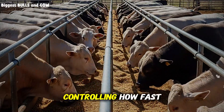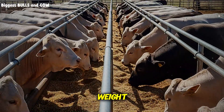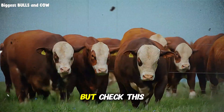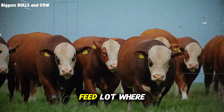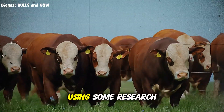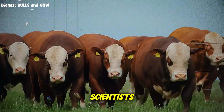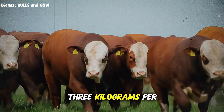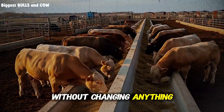The shape of your pen is controlling how fast your cattle gain weight, and almost nobody knows this. I visited a feedlot where they redesigned their pens using research from animal behavior scientists, and their cattle started gaining an extra 0.3 kilograms per day without changing anything about the feed.